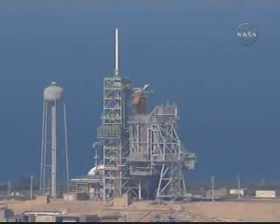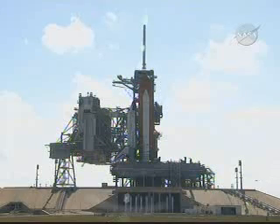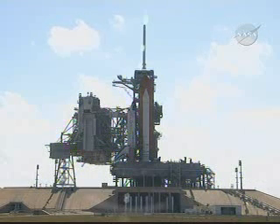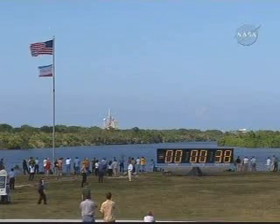T-minus one minute and counting to the launch of Space Shuttle Discovery. T-minus 50 seconds. Transferring to the shuttle's internal power now — it's running on its onboard three fuel cells. Coming up on go for auto sequence start.